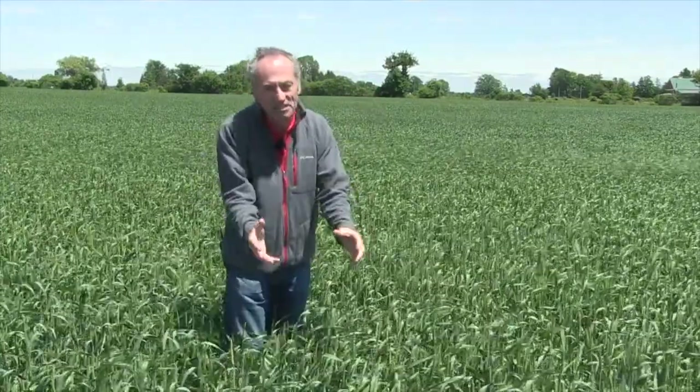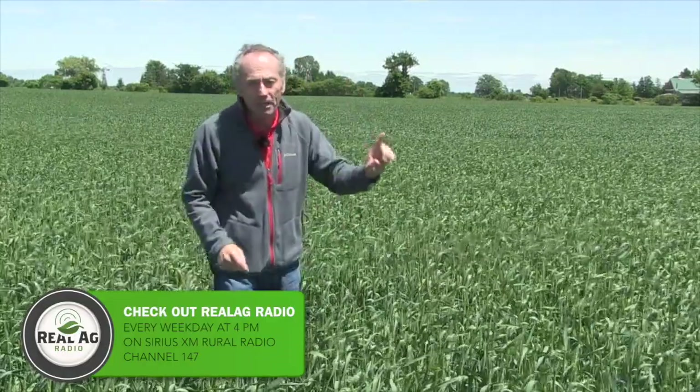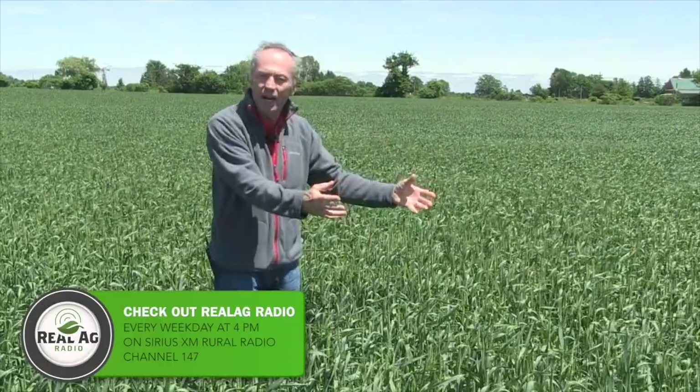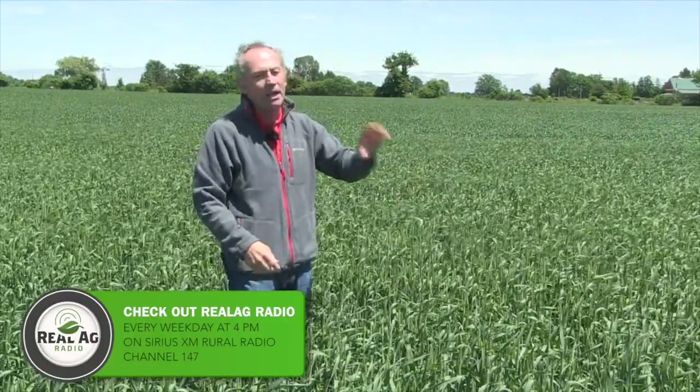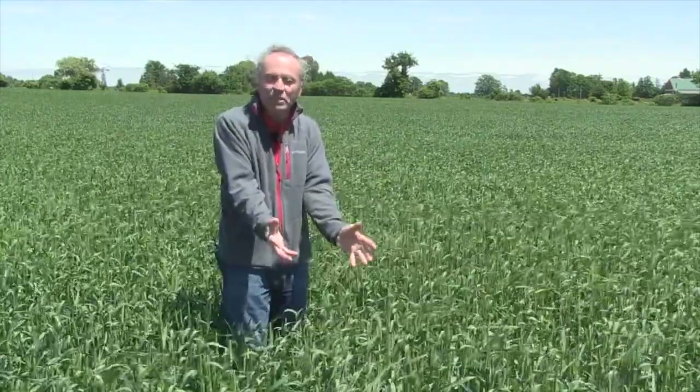Stripe rust can ramp up incredibly fast — it's the fastest disease we know. If you have a highly susceptible variety, go to www.gocereals.ca — that's where all the variety information is. Check out your variety. If it's highly susceptible, you can't take the risk. If you haven't sprayed a fusarium fungicide, get one on and protect it from stripe rust.